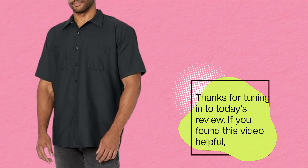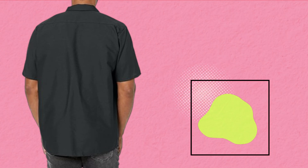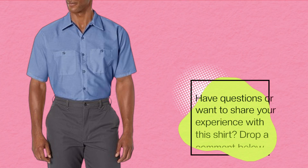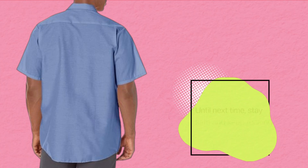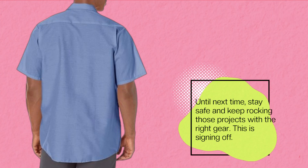Thanks for tuning in to today's review. If you found this video helpful, don't forget to hit that like button and subscribe to Product Critique for more unbiased reviews like this one. Have questions or want to share your experience with this shirt? Drop a comment below. Until next time, stay safe and keep rocking those projects with the right gear — this is signing off.